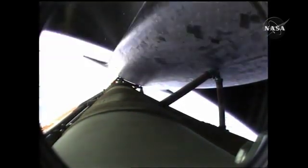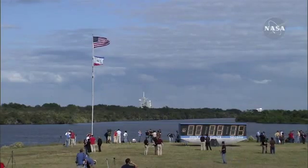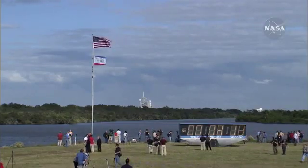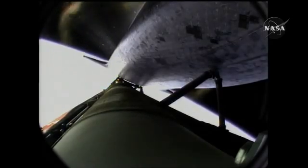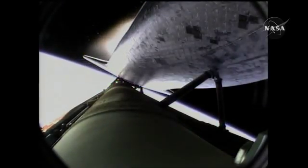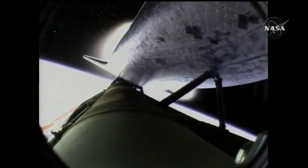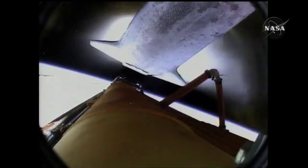Seven minutes, 40 seconds into the flight. Eight minutes, 10 seconds into the flight. Standing by for main engine cutoff. Main engine cutoff confirmed by the booster officer. Standing by for external tank separation. And the bird's-eye view from the external tank camera of external tank separation. Atlantis now in its preliminary orbit.